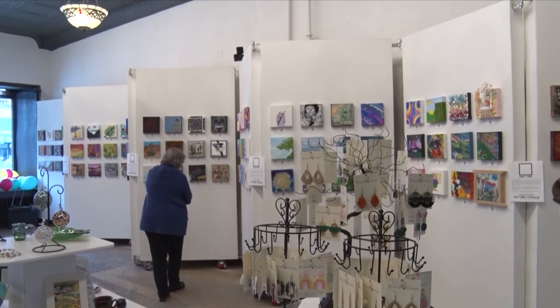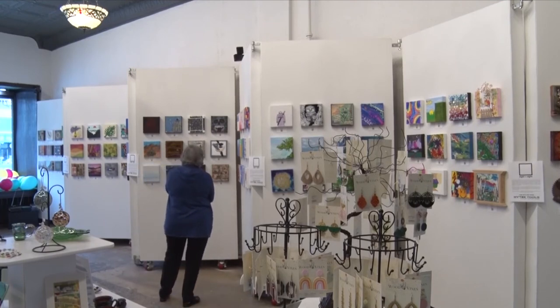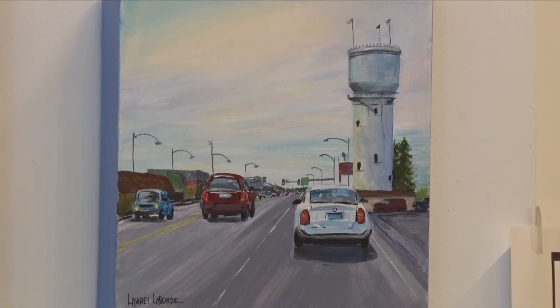The auction closes at midnight on the 17th. Reporting in Brainerd for this week's In Focus, Chris Burns, Lakeland News. The Crossing Arts Alliance is located in Brainerd, but don't let that stop you from bidding — they'll ship the canvas anywhere in the U.S.